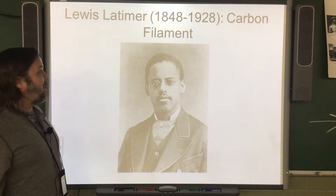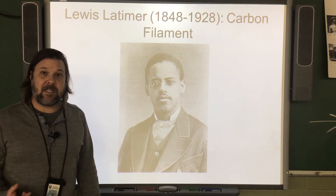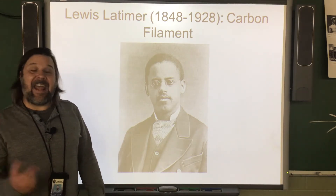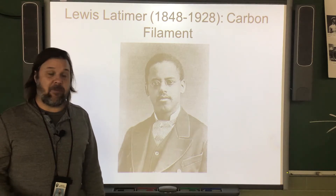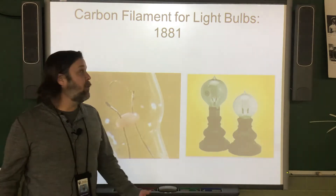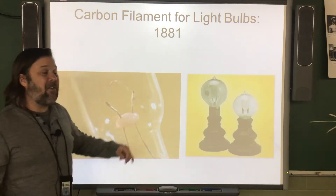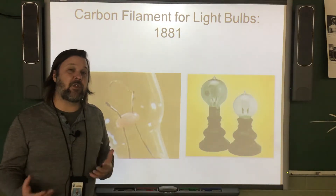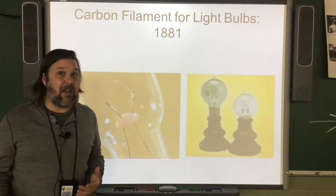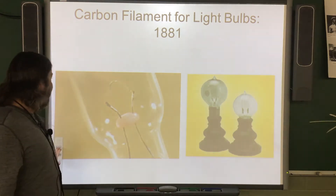Louis Latimer invented a process for the carbon filament in light bulbs. He worked closely with Thomas Edison and Thomas Edison's rival to develop the first light bulbs. Without Louis Latimer's invention of the carbon filament — the part that actually lights up in those first light bulbs — it might have taken quite a lot longer and not worked as well to create electric lights.